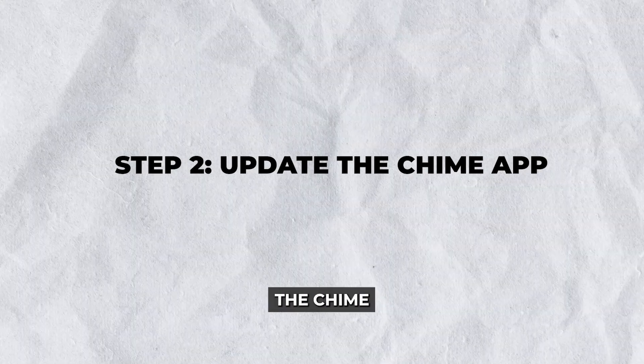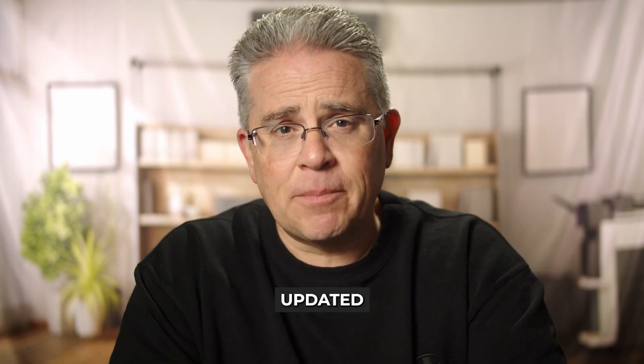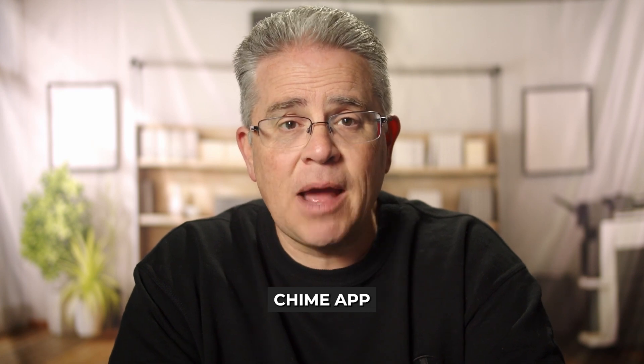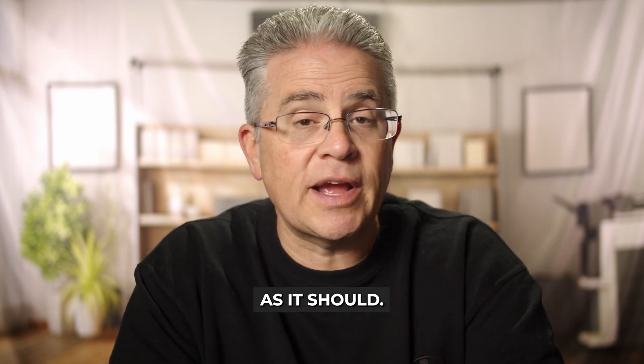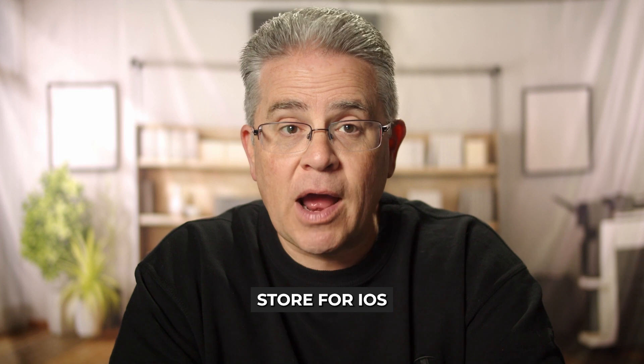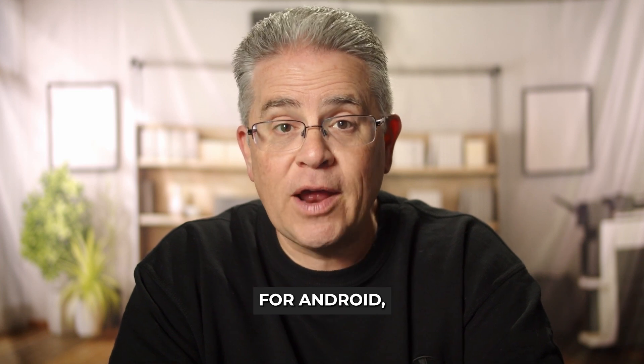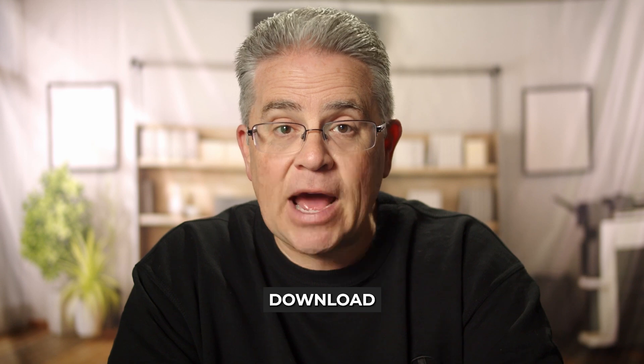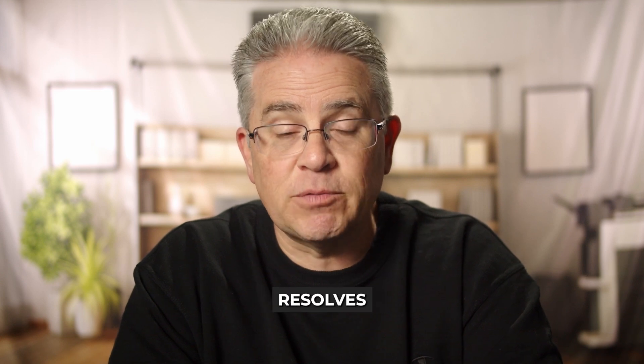Step 2: Update the Chime app. Apps are regularly updated to fix bugs, improve security, and enhance performance. An outdated Chime app might cause it not to work as it should. Head to the App Store for iOS or Google Play Store for Android and check if there's a newer version of Chime available. If there is, download and install the update to see if it resolves your issue.